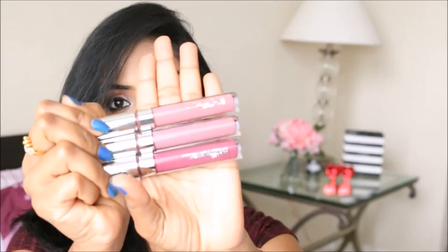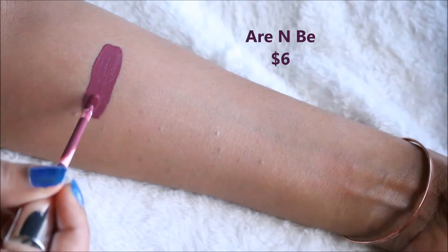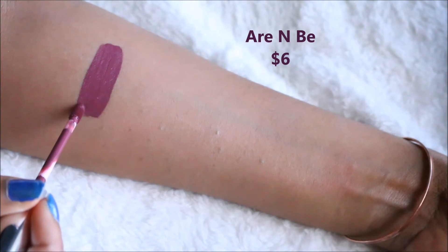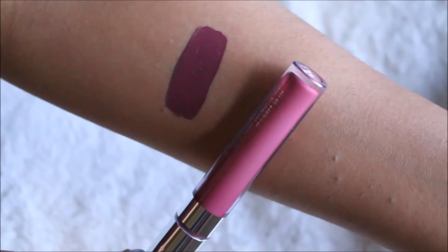I got three matte lip colors. The first one is Arbei, which is a plum violet shade. As you can see on my hand, it's a dark plum violet color — and I'm wearing this one on my lips throughout the entire video so you can see how it looks. It lasts for nearly eight to ten hours, which is quite impressive, and I think it will suit all skin tones.